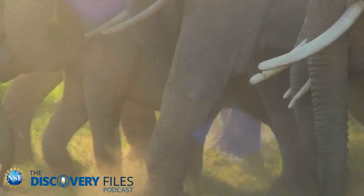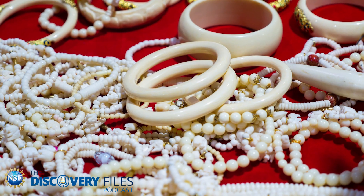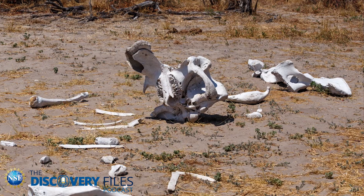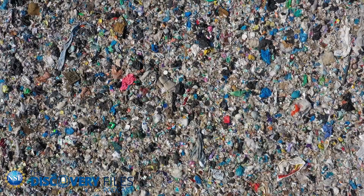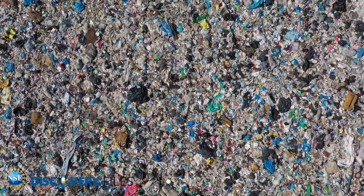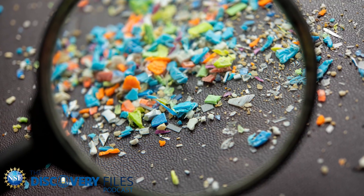When celluloid was developed as the first commercial plastic in the 1860s, the goal was to create an alternative to ivory. The popularity of ivory in manufacturing resulted in the loss of 25 million elephants from 1800 to 1989. But the inventors of plastic couldn't have known how far the field would go and how ubiquitous plastics would become. Plastic debris today can be found in all corners of the world, and a subset of these environmental contaminants smaller than a sesame seed is called microplastics.